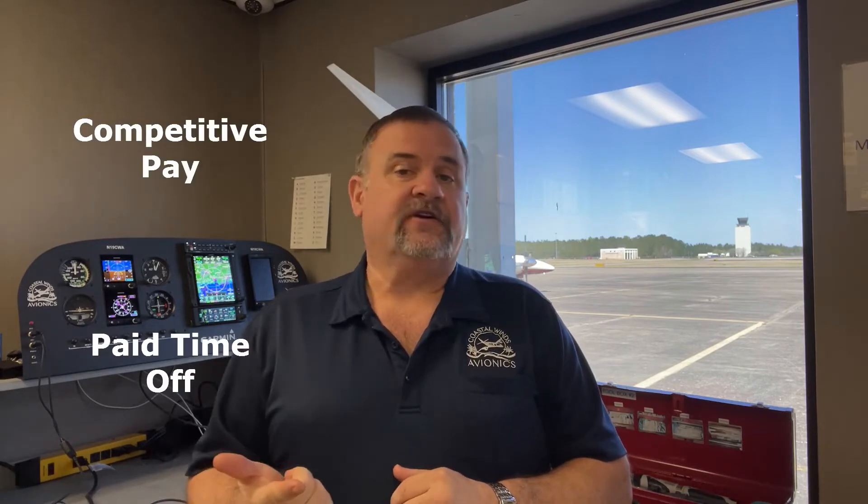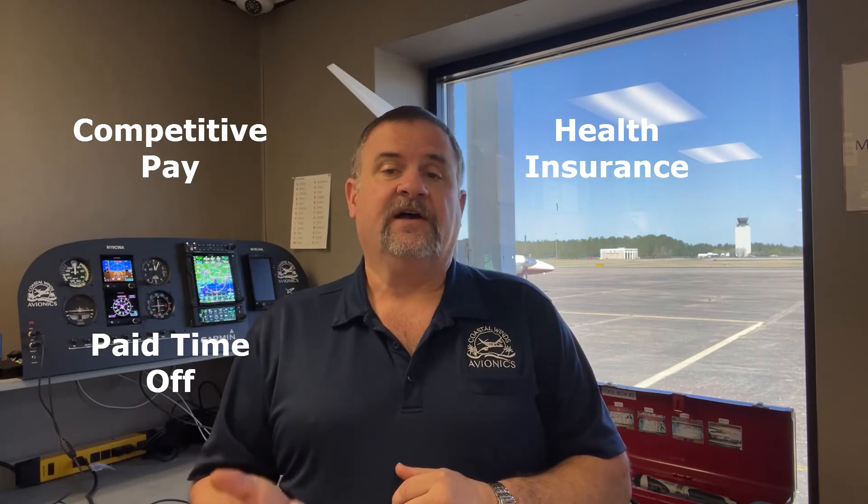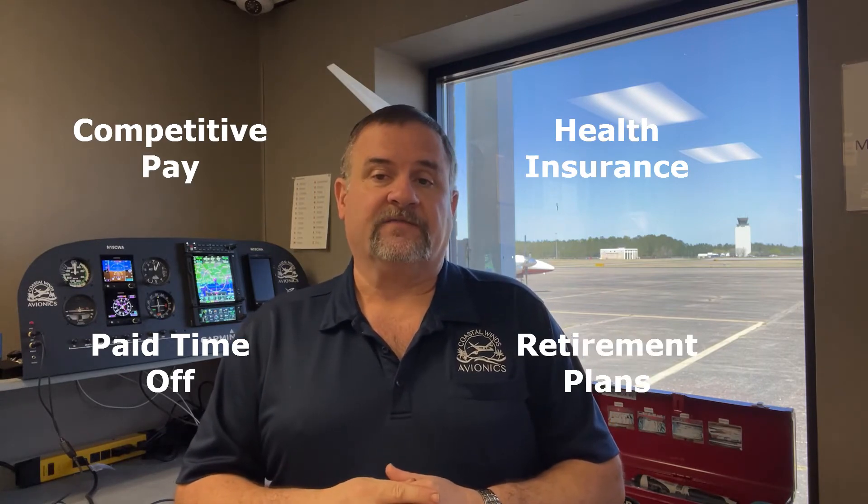Experience is certainly a plus. We are happy to train the right individuals for rewarding careers in the avionics sector. We offer competitive pay, generous paid time off, the best health insurance plan available in our state, and company match retirement plans. We value our team members and their families, and we take care of them.